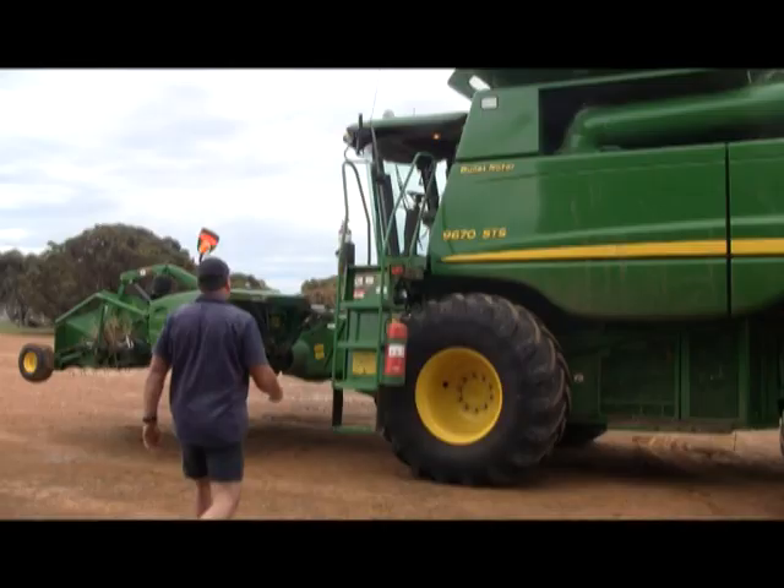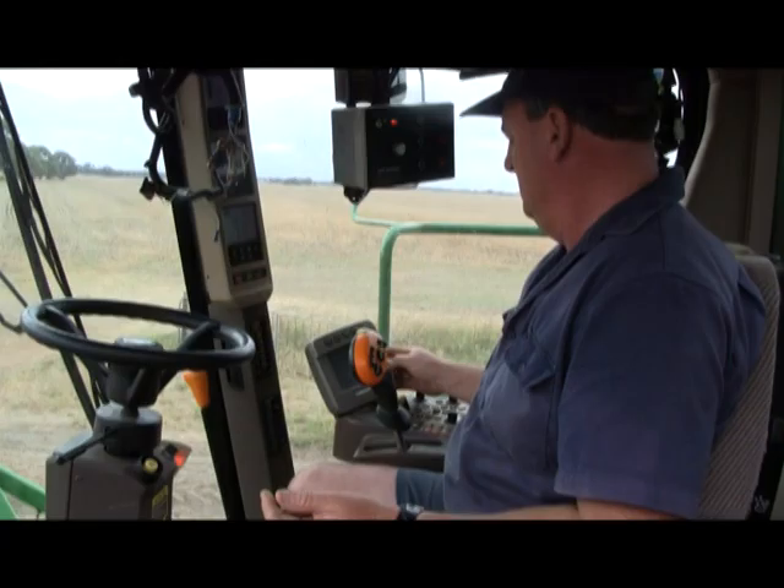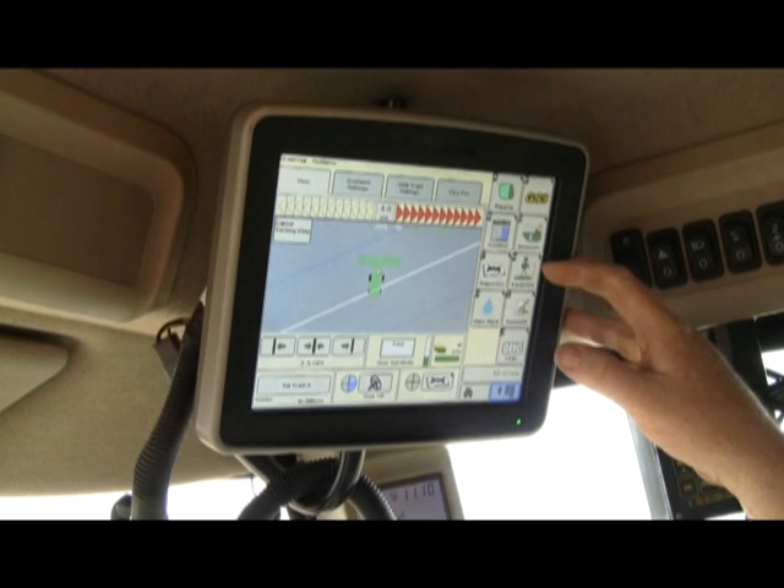Scaddon grain grower Darren Curnow has saved $118,000 over three years by implementing variable rate technology to target crop inputs to soil types across his farm. With the help of his local agronomist, Mr Curnow has identified the production zones in each of his paddocks using electromagnetic survey work.